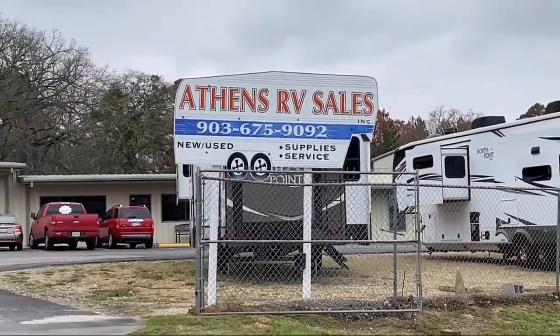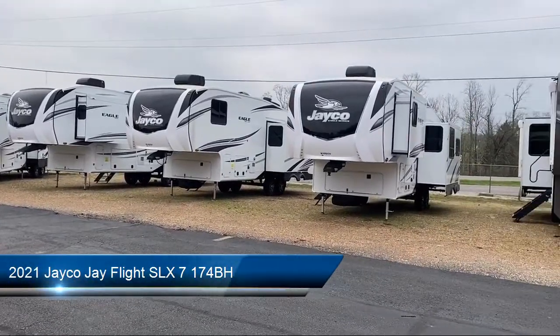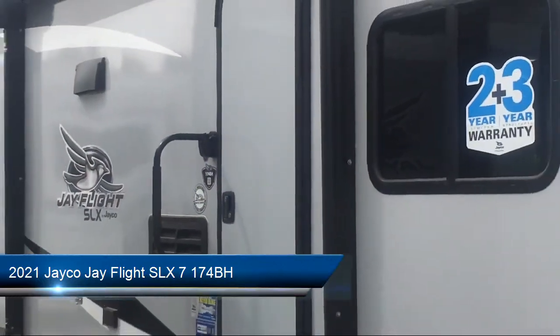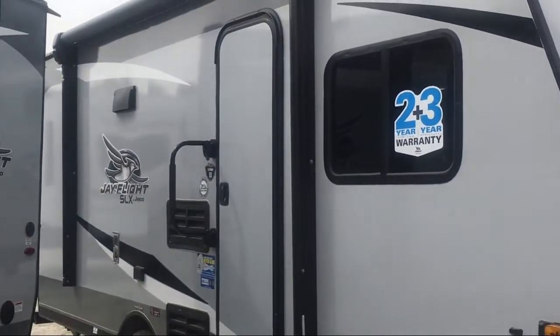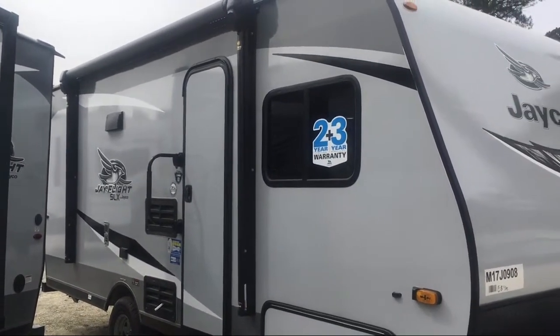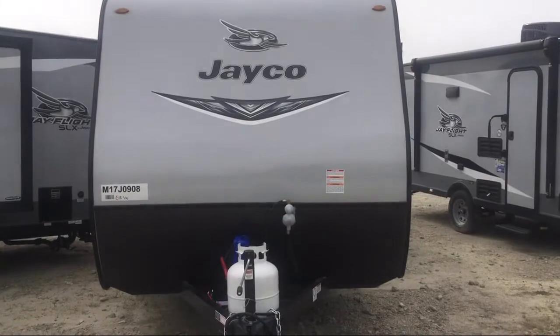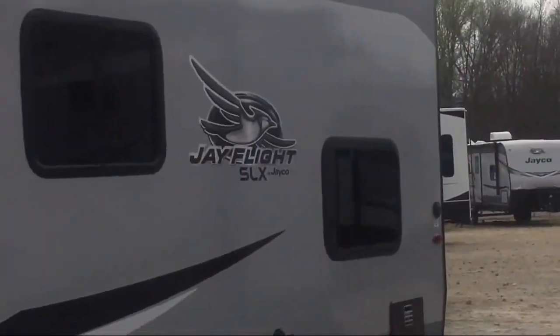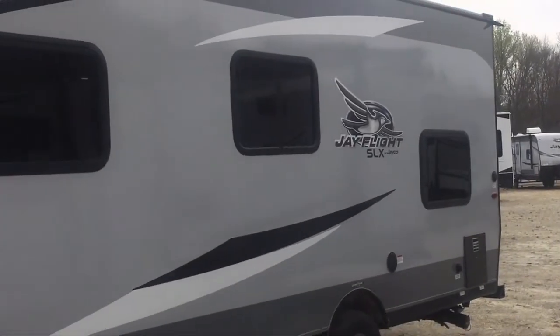Welcome to Athens RV, and here's a look at another one of our great RVs for sale. This beautiful travel trailer comes equipped with electric awning with speakers, LED exterior lighting, bathroom tub shower combo, 12 volt refrigerator, living area dinette, kitchen sink, microwave, bathroom toilet, and overhead storage.